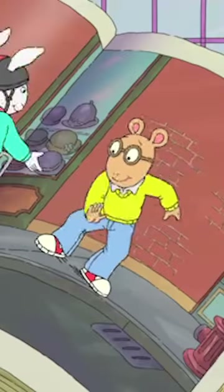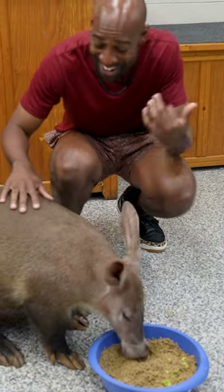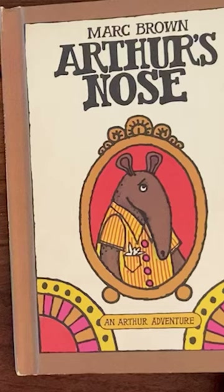But what animal is Arthur? Arthur is an aardvark. Aardvarks in real life have long snouts, but if you look at Arthur, he has a flat face, flat nose, and tiny little nostrils.